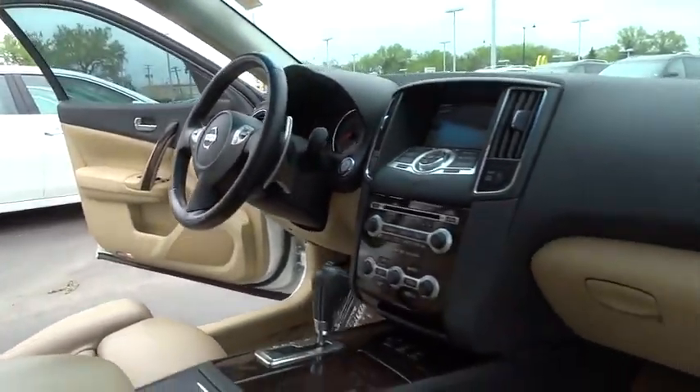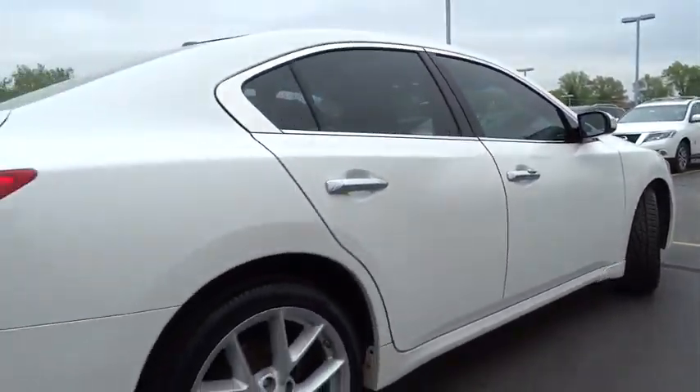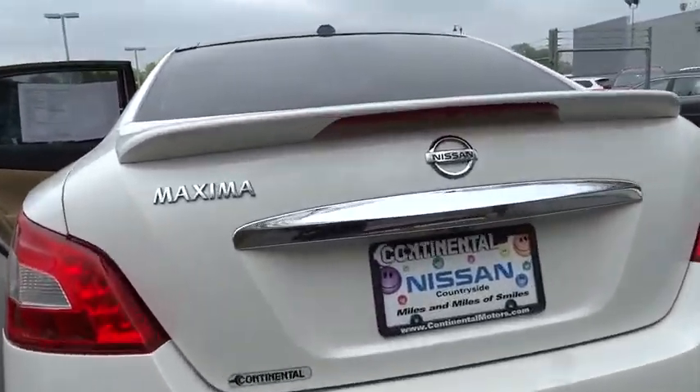This vehicle has less than 70,000 miles. Here are some of this vehicle's great options: stability control, traction control, anti-lock braking system, keyless entry, power passenger seats, steering wheel audio controls.